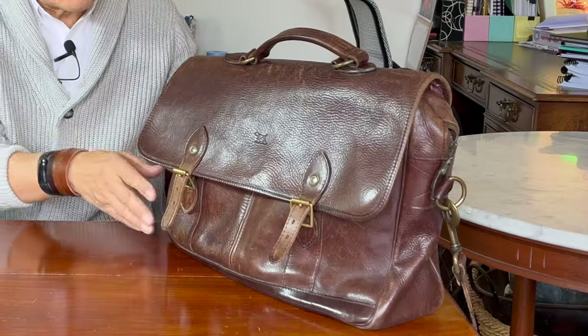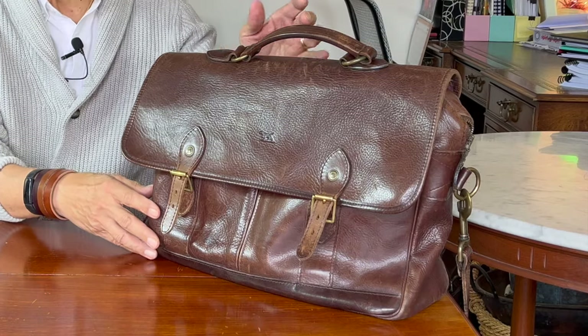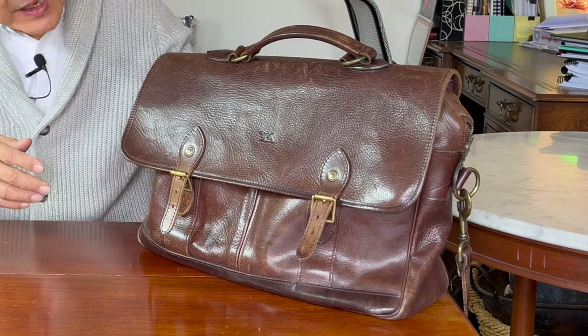Welcome to Bootlosophy. My name is Tech and I acknowledge the traditional custodians of the lands I live on, the Whadjuk people. Today I'm taking one of my few detours from Boot Reviews to review this old briefcase of mine from New Zealand Men's Clothing and Accessories brand Rod and Gun.